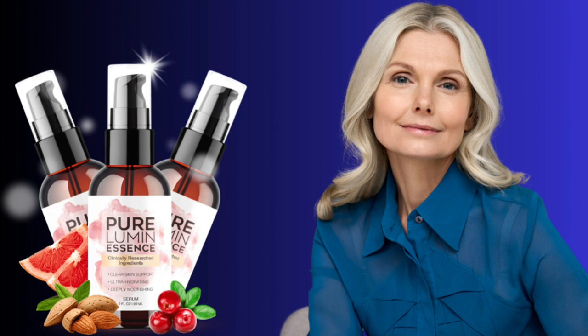Also, for Pure Lumin Essence to work, you need to take the treatment seriously. You need to take it every single day, or else you won't see great results and you'll actually get a little frustrated. You can see the initial results in the first month, but most people have better results after three months of using this product.